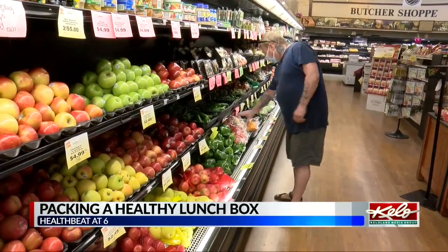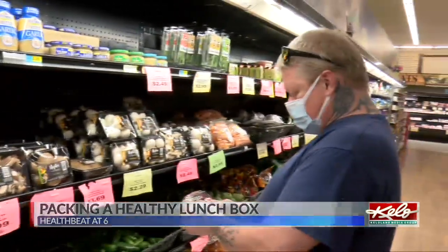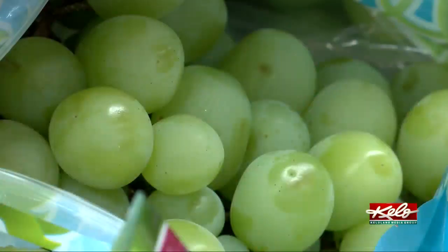Rob Jensen is very familiar with this time of year. He's already started school shopping and stocking the fridge with healthy snacks. The Sioux Falls man has two teenagers left in school. Usually they pack lunch if the kids don't like what's going to be served. They try to give them vegetables and fruits — he's not sure if they eat it, but they give it to them.